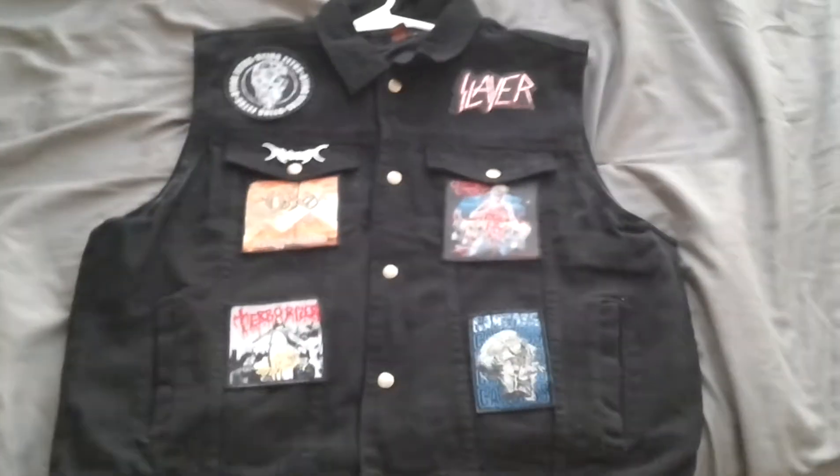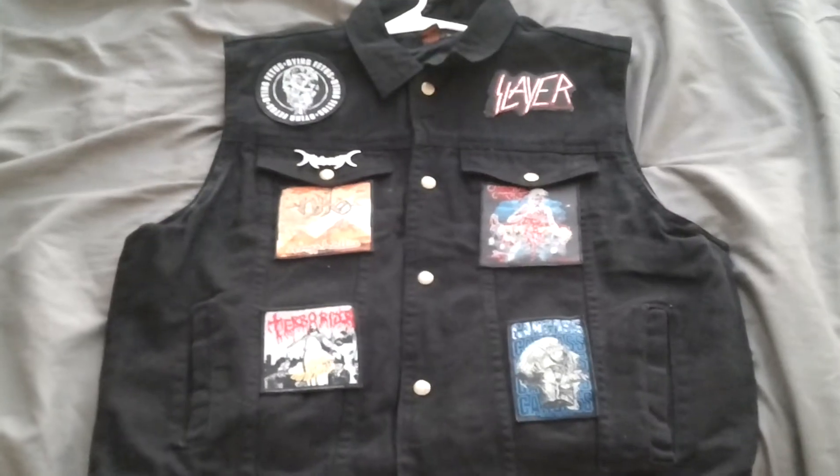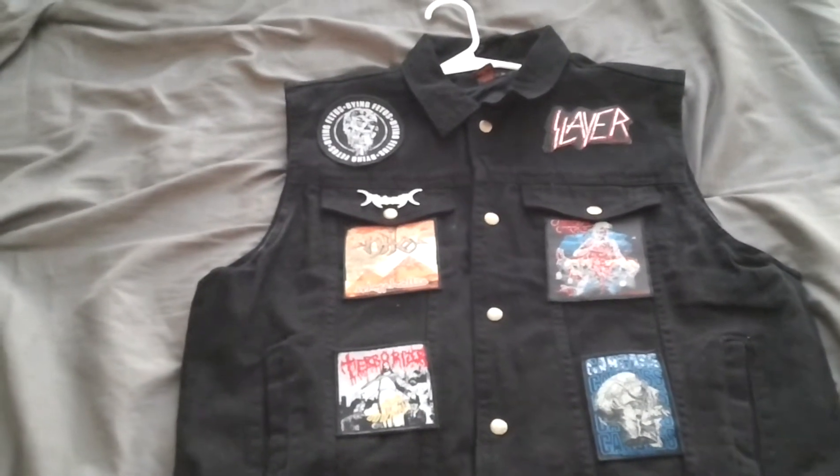What's good guys? It's Danny Explosion back here today bringing you guys a battle jacket update. I got a shit ton of patches today and I finally finished sewing them on.